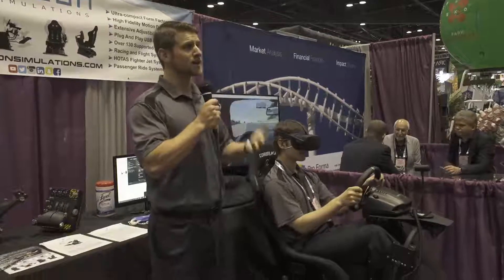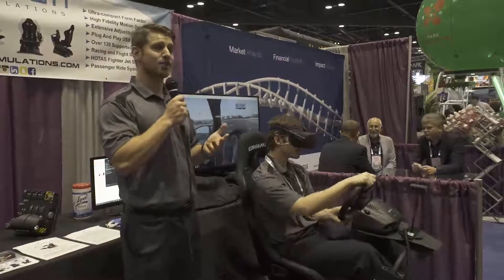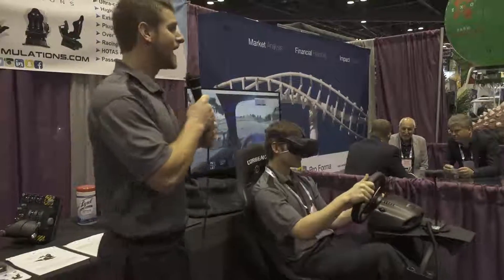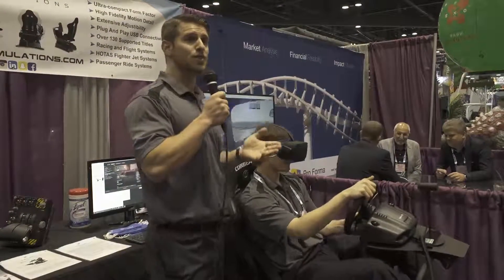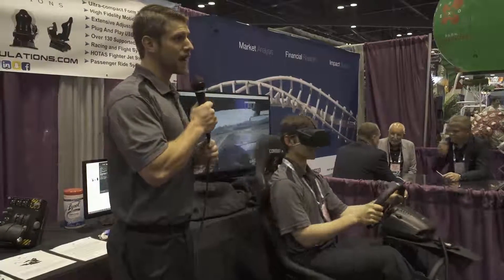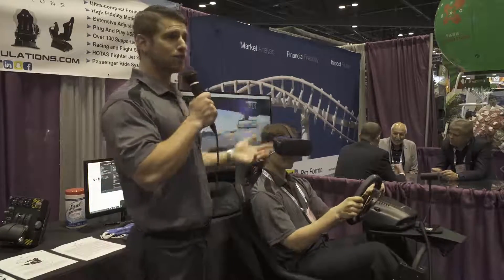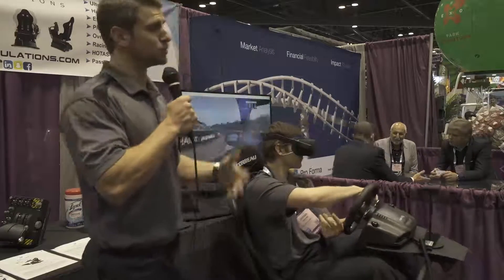We also do custom experiences. We've worked with NASA and created a lunar rover. We worked with Toyota and made a new Prius Prime virtual reality experience. And actually here at the show, we have created a new virtual reality roller coaster for Skyline Attractions to demonstrate their new coaster concept. So you can actually go to their booth, ride the roller coaster, and see what it would feel like once somebody buys it and they build it.